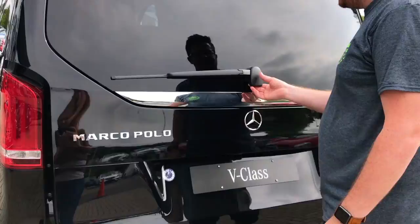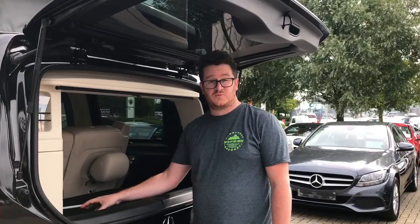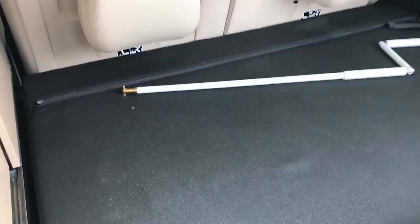It also has something a bit more unique — a little separate opener. That's quite cool; you can imagine just woken up in the morning with that open, looking out over the Italian lakes.